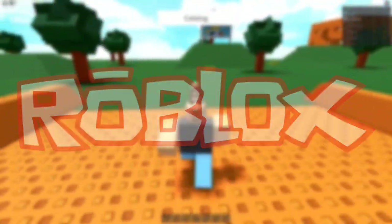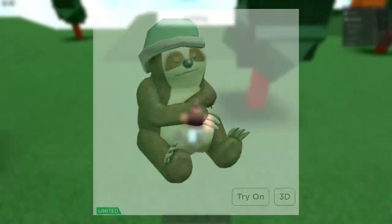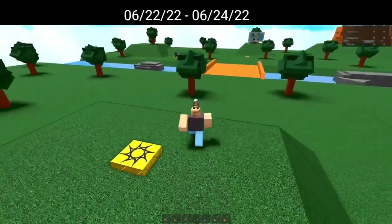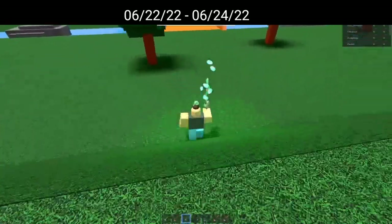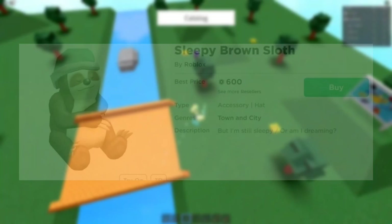Roblox updated the status of Sleepy Brown Sloth from off-sale to a limited earlier today. Sleepy Brown Sloth could have been purchased between June 22, 2018 and June 24, 2018 for up to 600 Robux.